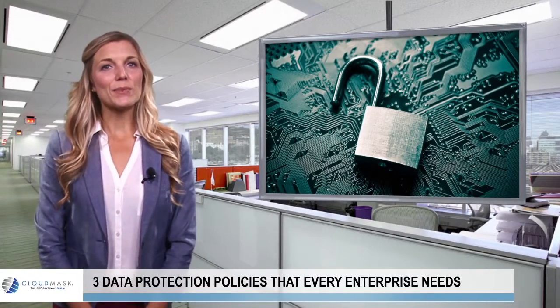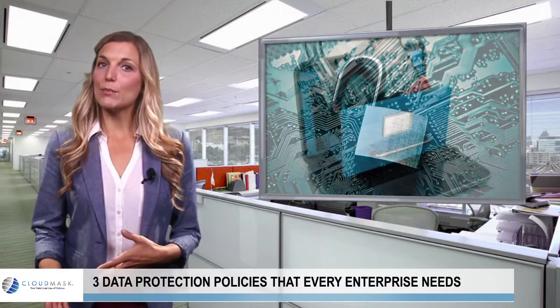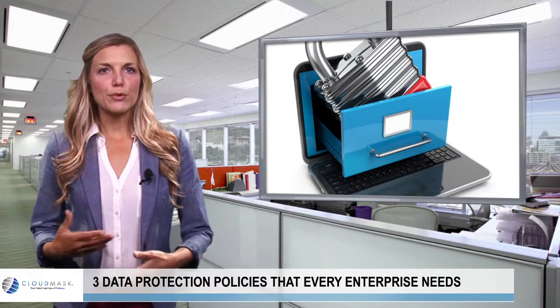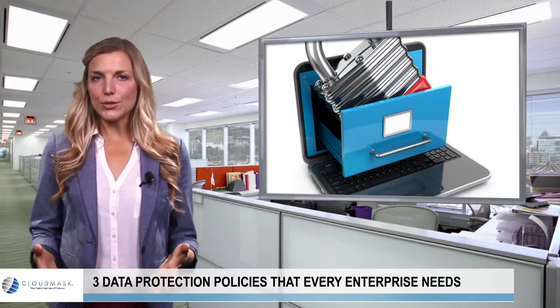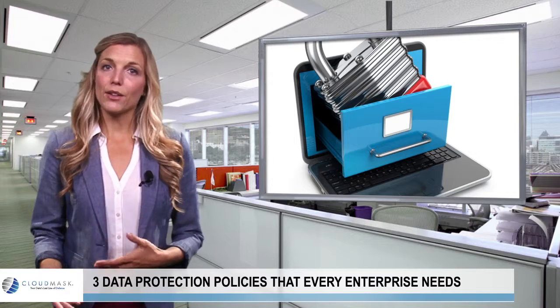Hi and welcome to the CloudMask video blog. Many enterprises understand the importance of strong data protection policies, but they fail to implement practices, protocols, and solutions required to secure mission-critical data when sent over email or stored in the cloud.